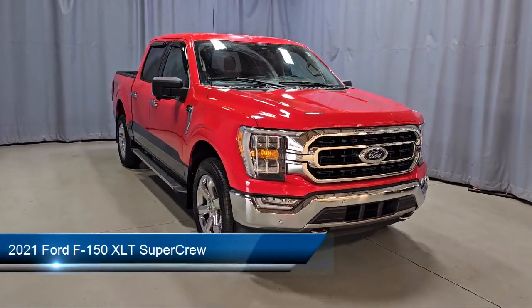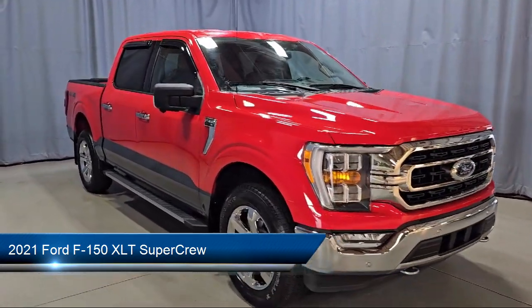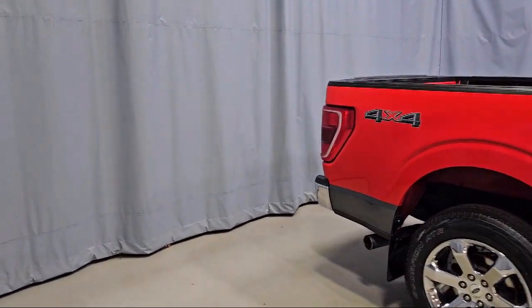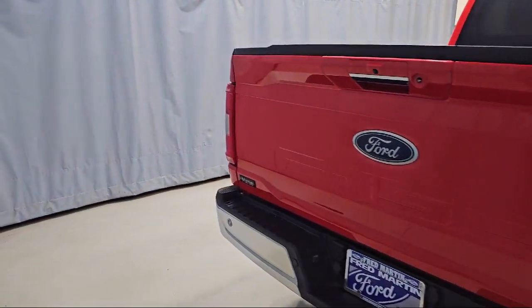It comes equipped with Ford Co-Pilot 360 Assist, LED Side View Mirror Spotlights, Sync Communication System, Rear View Camera, and Intelligent Access with Push Button Start.